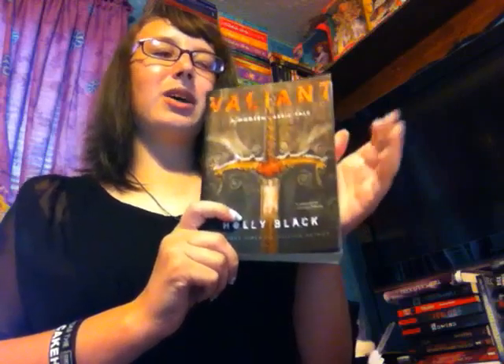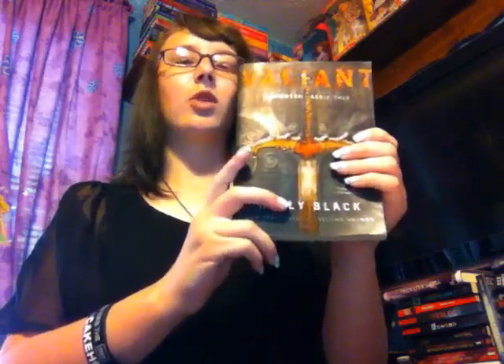The next one is Valiant by Holly Black. I thought this was one I still needed in the trilogy, but it turns out I already have Valiant — it was Ironside that I needed. This is either book two or book three in the Modern Fairytale trilogy. Some people say this is the second book and some say Ironside is the second book, so if you know for sure, please let me know so I can finally continue on with this trilogy, because I really enjoy it.